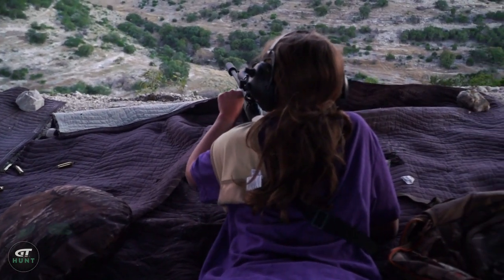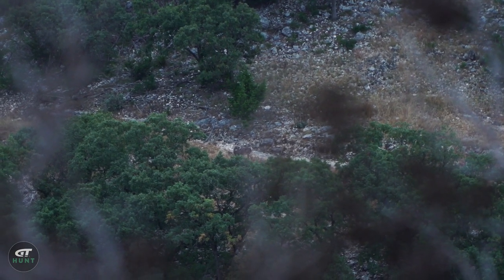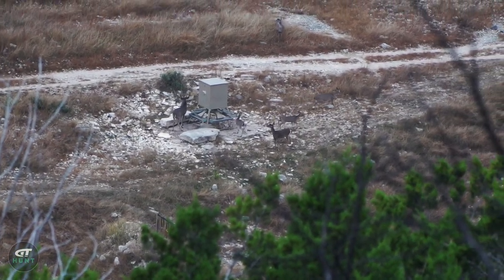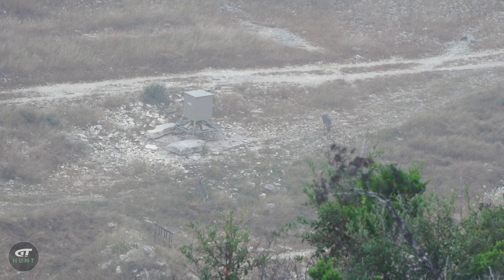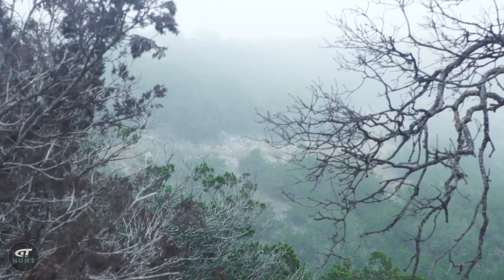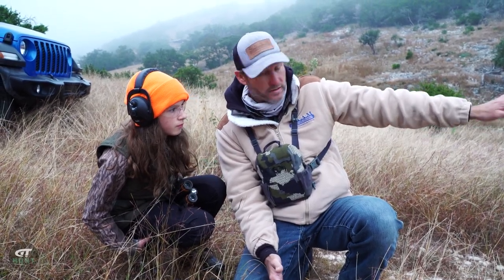Now it was time for Parker to put everything she'd learned to the test on a whitetail hunt. We got set up on the side of a mountain watching as the sun came up — a beautiful morning, watching a few deer moving. But then here came the fog, and every minute that went by it got lower and thicker. So we got in the Jeep and moved out on the ranch to try a different spot.